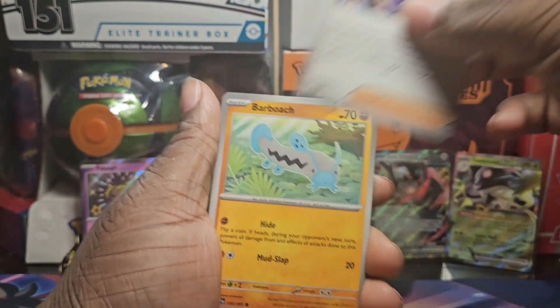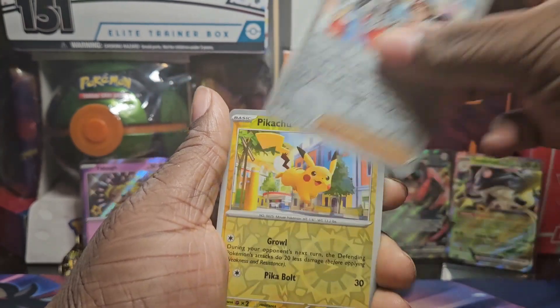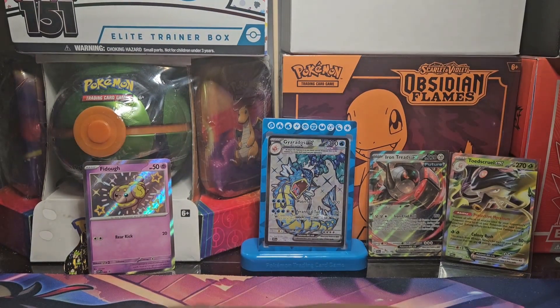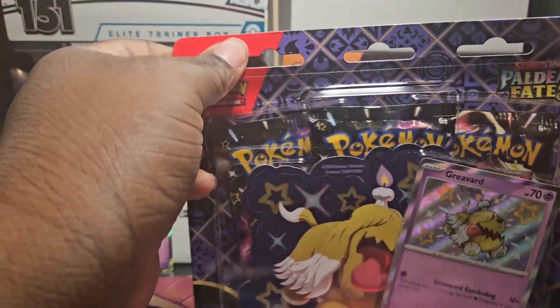Last pack on this one. Let's get some last-pack magic for a shiny. I have not pulled this yet. We're going to try to open up at least one beach product — put four in. And we got our code card. We're going to try to build this set, but it's hard to get all the other products.